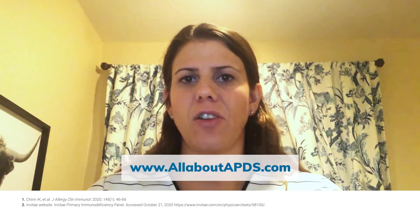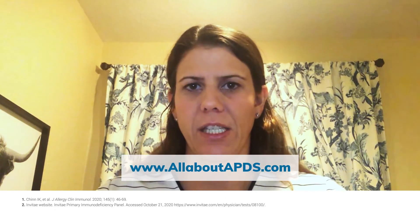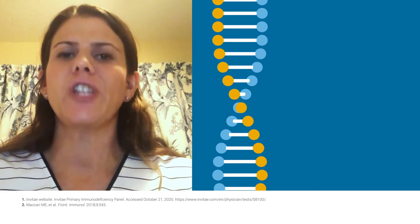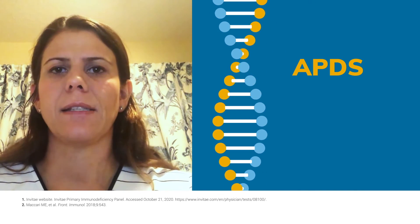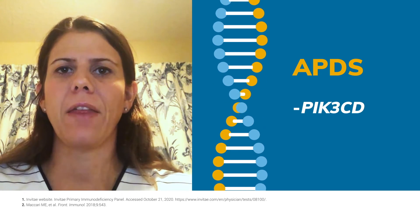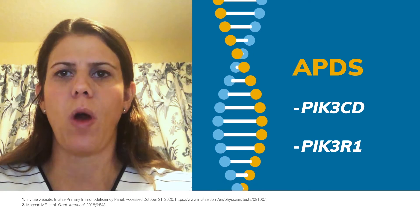You may also wish to refer to your local academic center where there may be trained immunologists who can help with the diagnosis and treatment of patients with APDS. If you are unsure of a center of excellence nearest to you, consult this website for locations. There are two genes in the genetic panel that cause APDS: the first is PIK3CD and the second is PIK3R1.